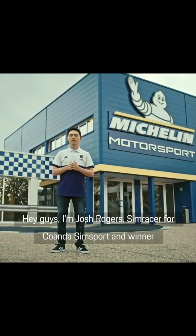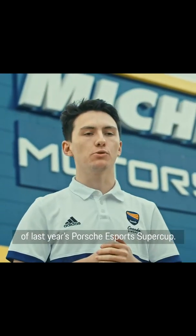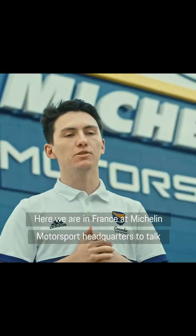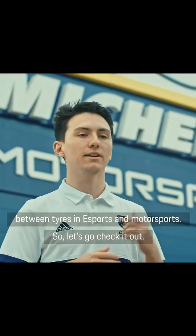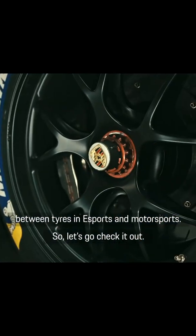Hi guys, I'm Josh Rogers, sim racer for Comanda Zim Sport and winner of last year's Porsche eSports Supercar. We are in France at the Michelin Motorsports headquarters to talk about tyres and car setup. Hopefully we'll discover the parallels between tyres in eSports and motorsports, so let's go check it out.